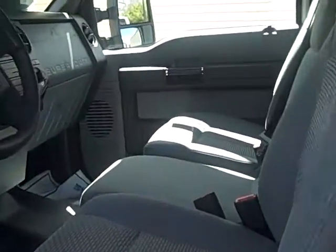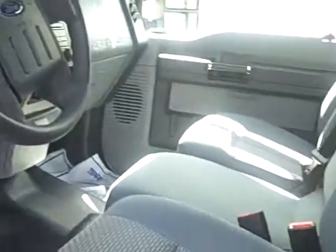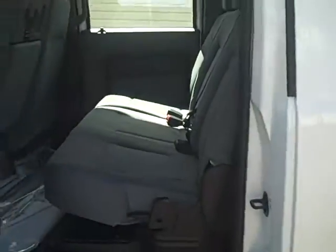Let's take a look at the inside of this nice F550. Good looking interior — nice cloth seats with a pattern. This is a four-door, it's a crew cab. We'll take a look in the back here and see how roomy it is.